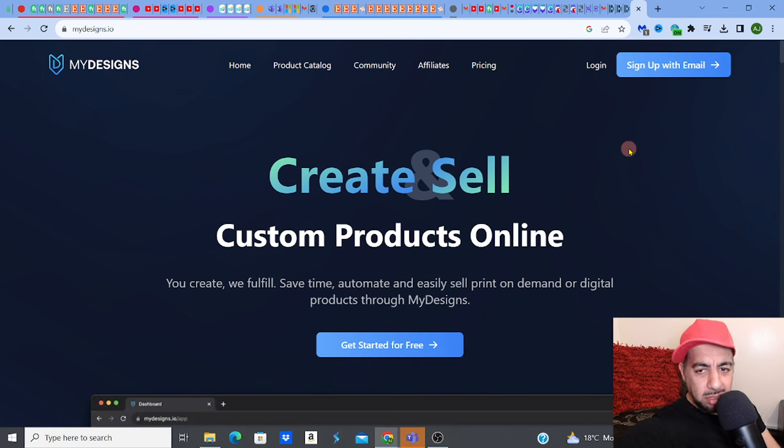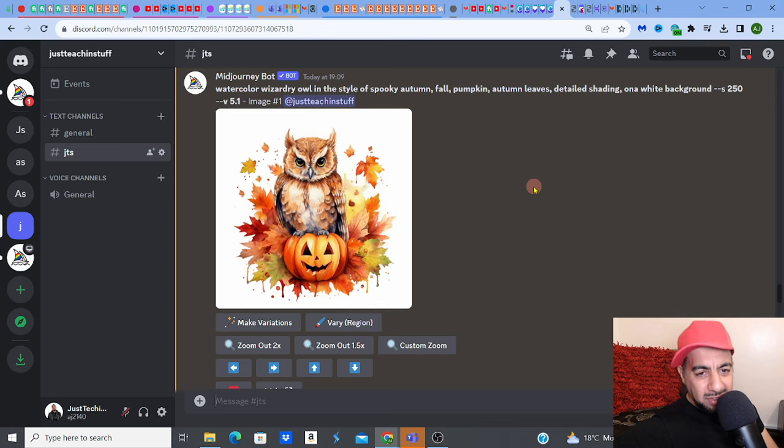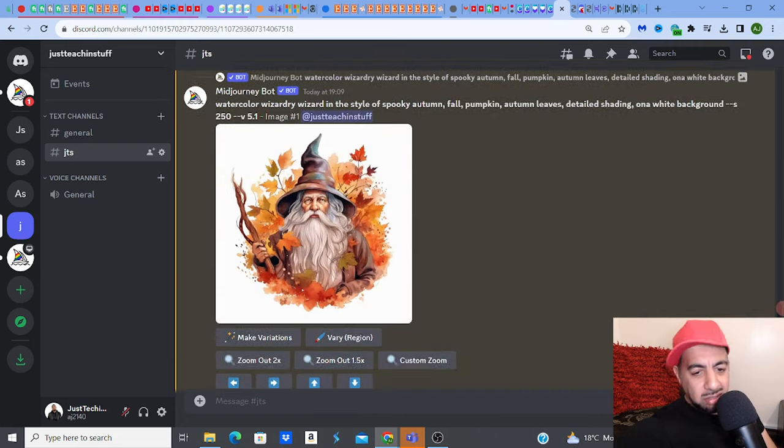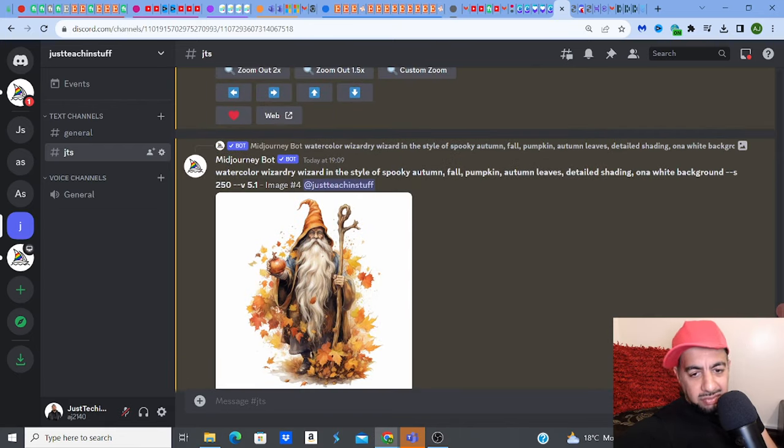4x is not too bad. That's a decent amount of upscaling. So I go back to my Discord, and let's say I've downloaded a lot of these images that I like. So I've upscaled in Mid-Journey, downloaded them, then gone to My Designs and 4x'd it — AI upscale again. And then I've edited the background so it's just pure transparent. Check out my last video where I actually show you how to create clip arts in bulk.